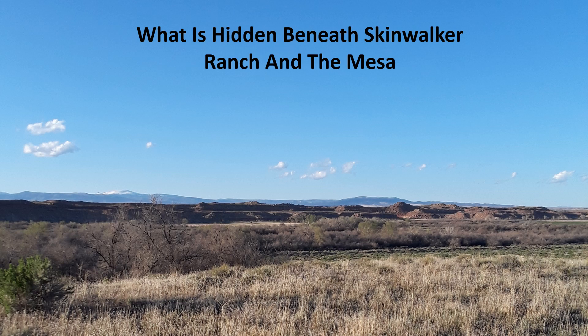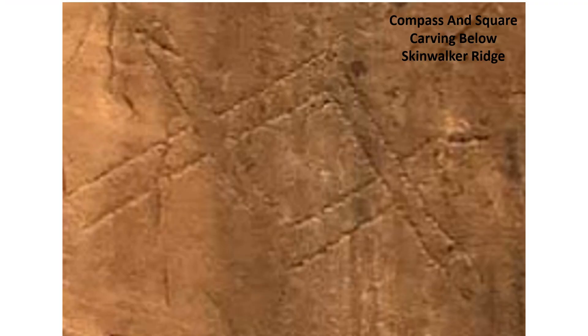Part of that is what is underneath a particular part of the Mesa. I have been torn between this carving below Skinwalker Ridge having originated for mining and treasure purposes or with Freemasonry origins. Whichever it is, the carving is a clue.